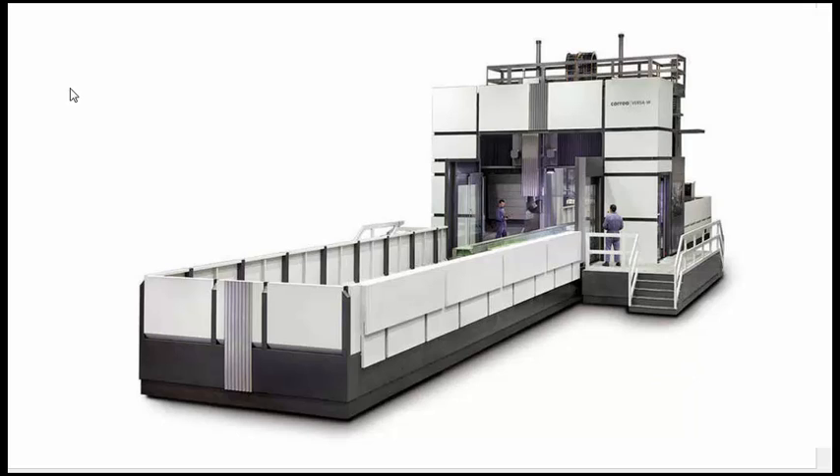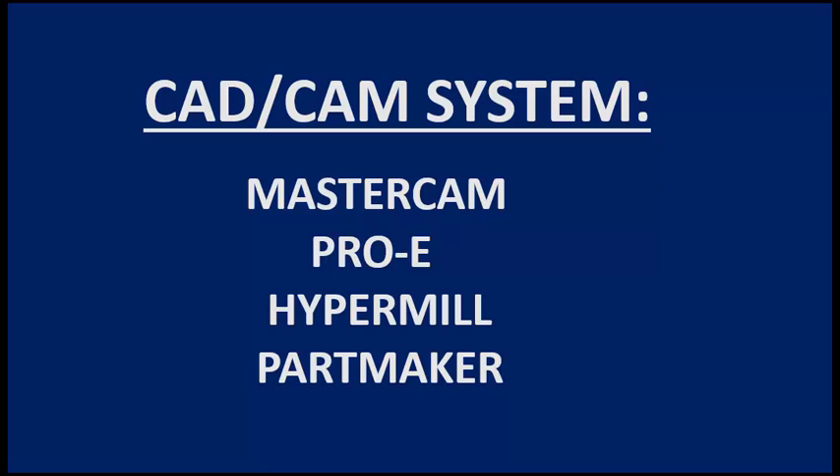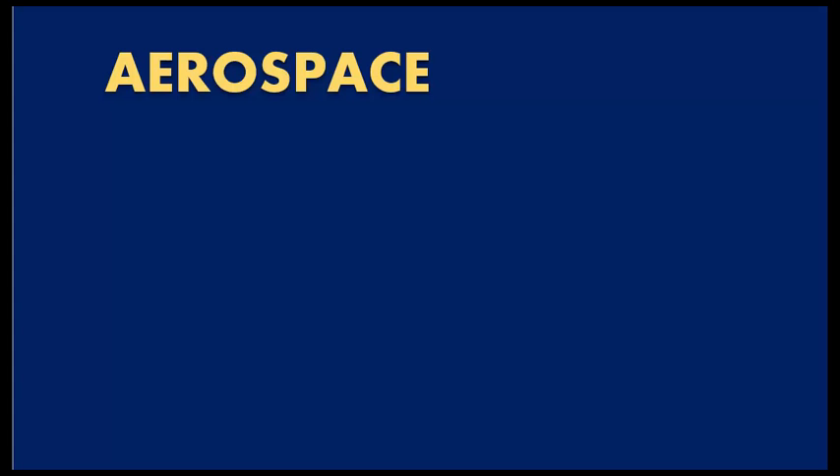The next thing we need to talk about is the way you write programs. Are you currently hand-writing processes, or are you using conversational programming such as Mazatrol used on Mazaks, or Manual Guide I used on Fanuc — just to mention two, as there are many out there? Or are you capable of writing processes using CAD/CAM systems? I've listed four popular ones: Mastercam, Pro/E, Hypermill, and PartMaker. If you're writing processes with these systems, you're able to machine very complex geometry.